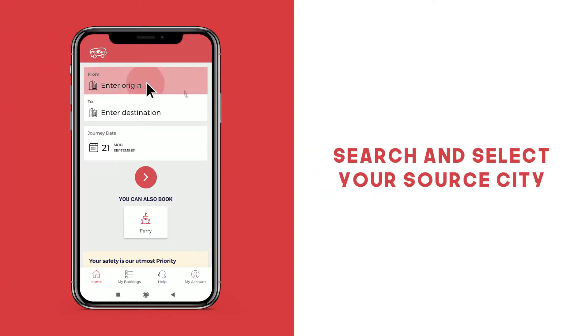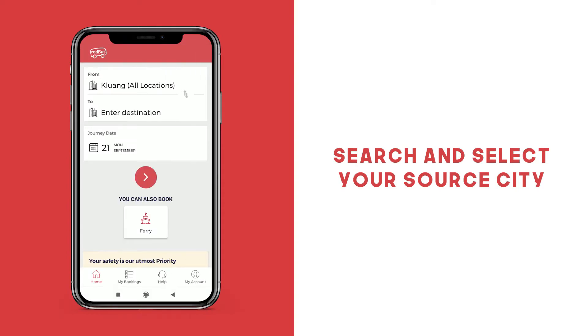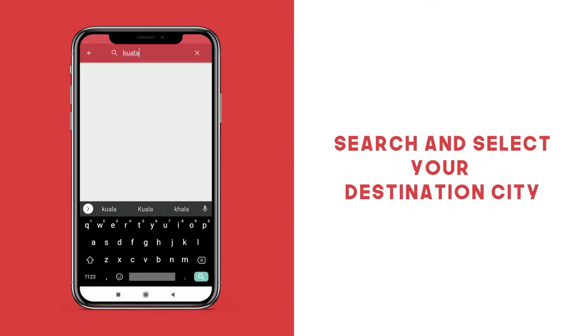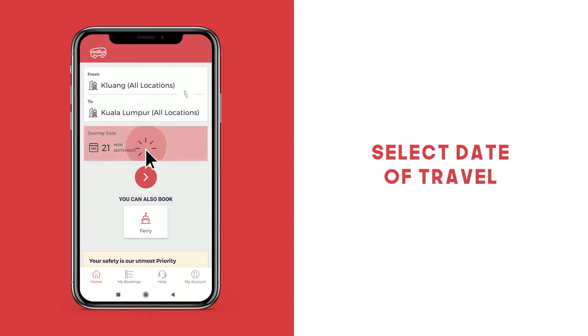Click the Enter Origin tab to search and select your source city. Now click on Enter Destination and search and select your destination city. Select your date of travel.